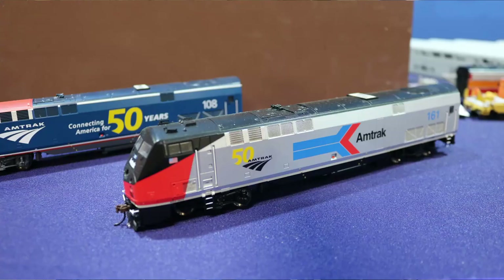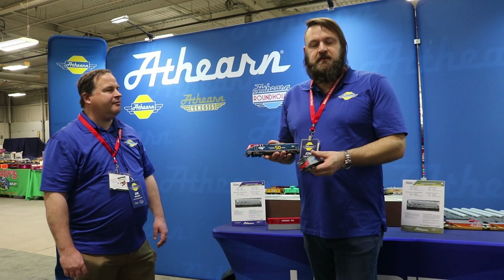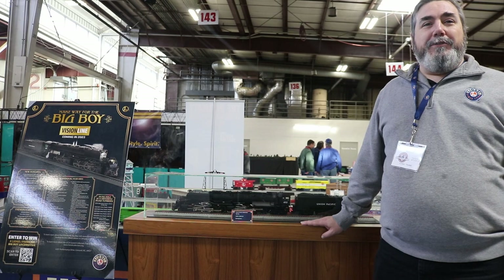We also have some samples of the 50th anniversary P42s from Amtrak. These are the samples that were on my desk. All versions of these are going to be coming very soon. I'm very excited about these in the Athern Genesis line — definitely the premium P42 offering.